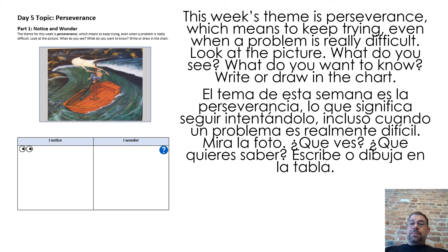This week's theme is perseverance, which means to keep trying even when a problem is really difficult. Look at the picture. What do you see? What do you want to know? Write or draw in the chart.